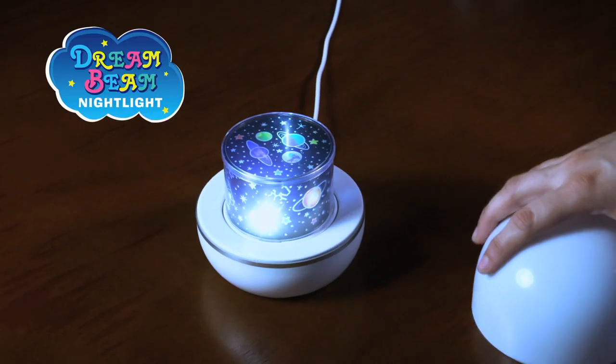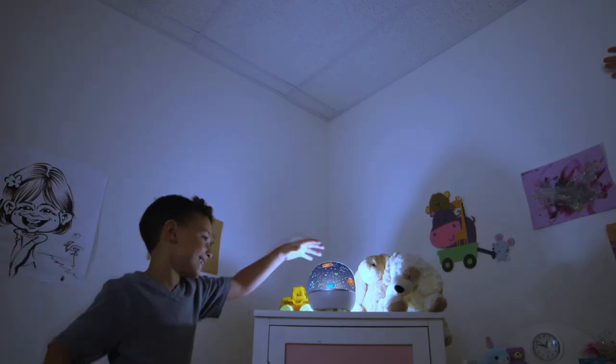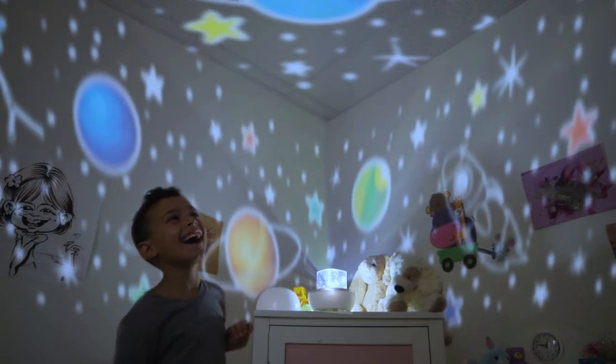But want more? Just change the pattern, press the button and set outer space in motion. Now want to be amazed? Just remove the dome, look up and gaze. There's Dreambeam.